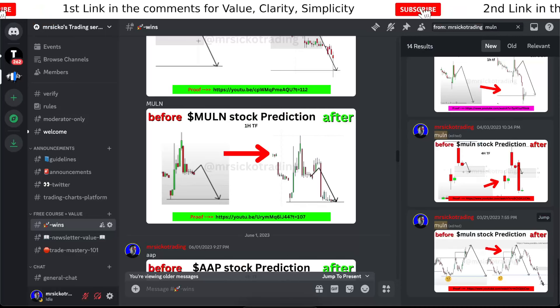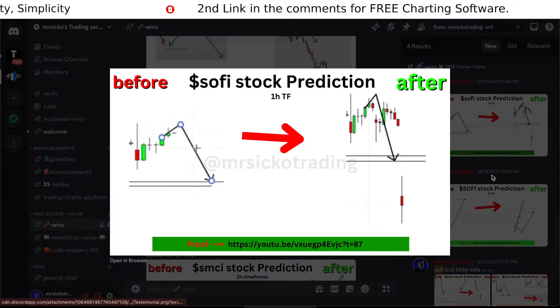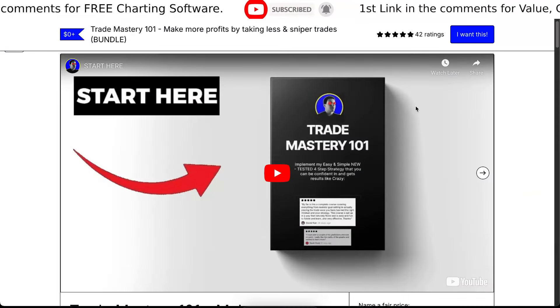Adding anything more to this is just not it. I'll just show you some other receipts — before and after proof. See you in the next one, goodbye and enjoy.